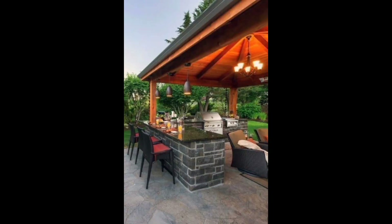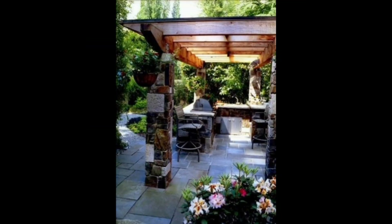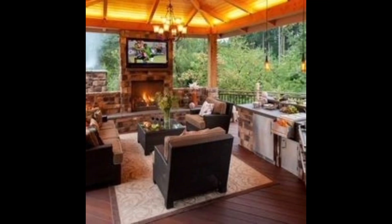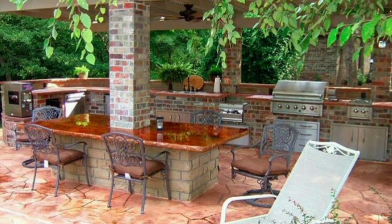Today we are bringing you the beautiful idea of outdoor kitchens in your front yard. Today's topic is from entertaining spaces to cooking stations. Open patios add beauty, relaxation, and comfort to your life. There are different patios which we are going to discuss in detail — any patio is imaginable in this setup.